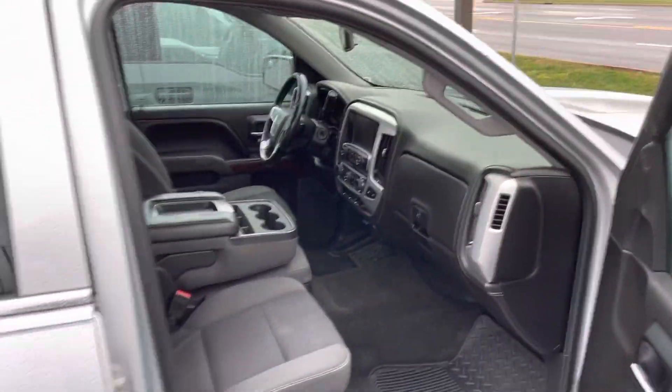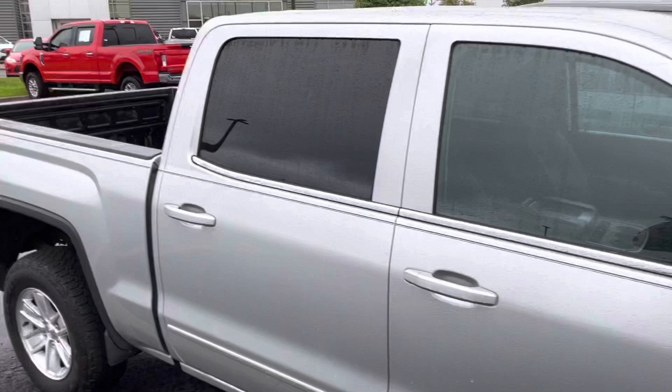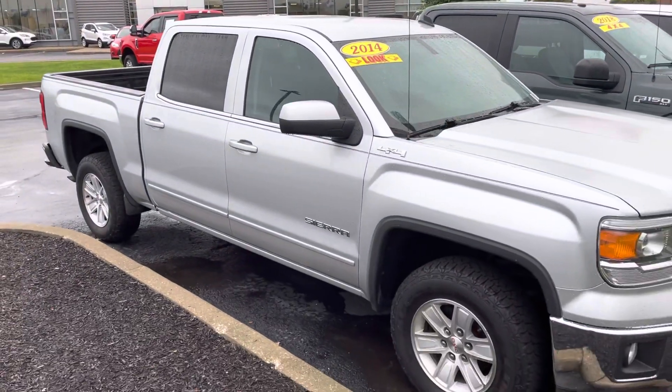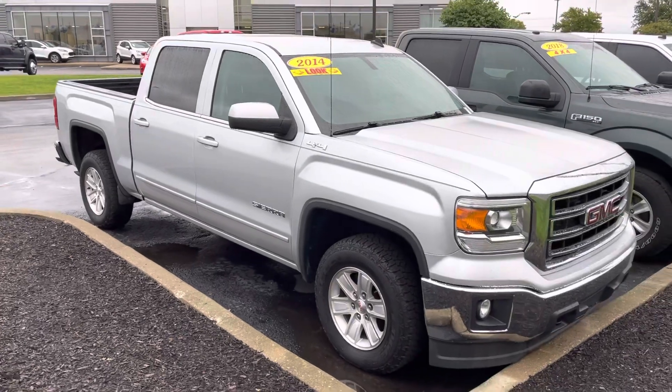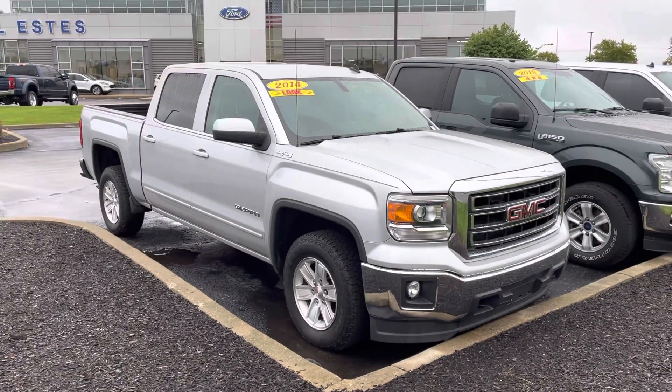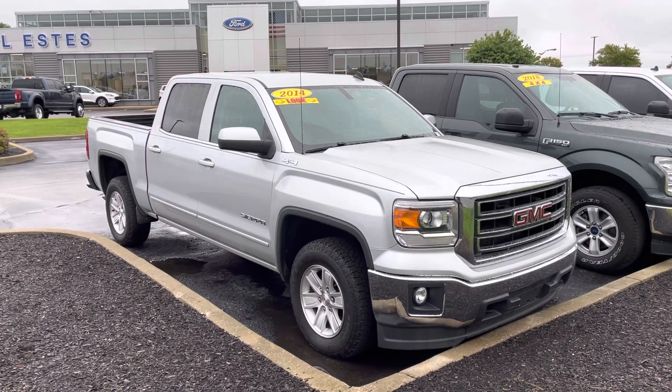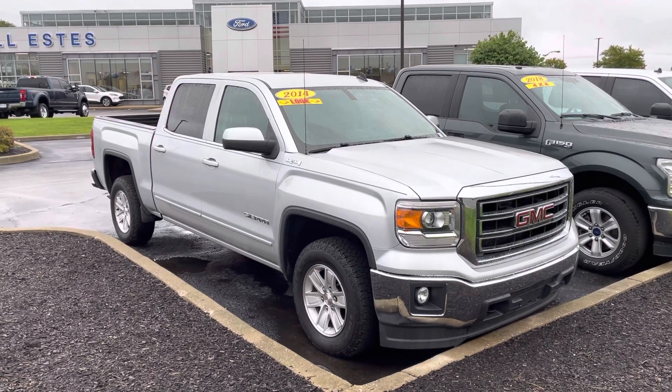Again, 127,000 miles. Love to get you a great deal. My name is JB. If you have any questions or want to go ahead and set something up to see it in person, you can reach me via email or directly at 317-586-925. Appreciate the time. Hope you enjoyed the video.